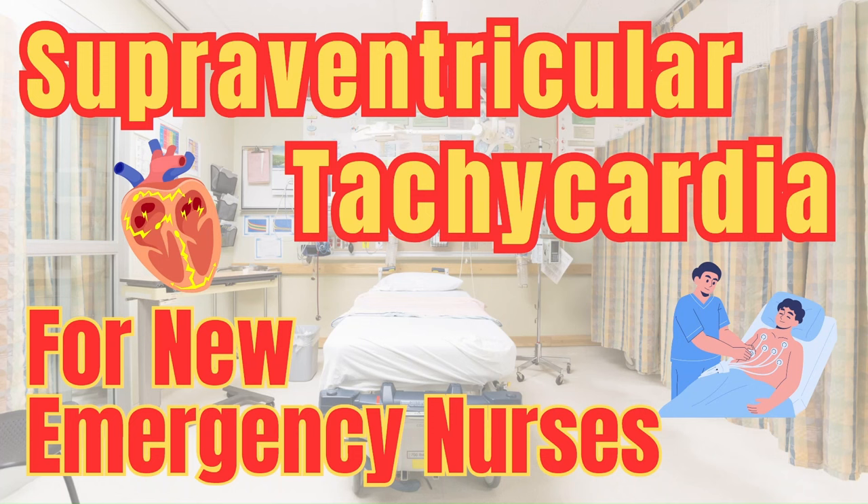Welcome to Emergency Chaos, where we provide tips and tricks to make you a better ER nurse. Today we are going over what supraventricular tachycardia is, what makes it deadly, treatment, and specific nursing tips for new ER nurses.